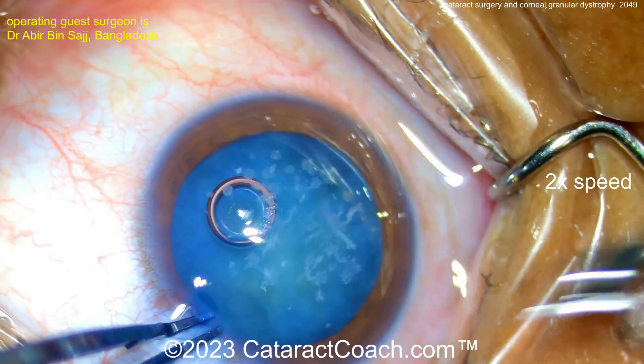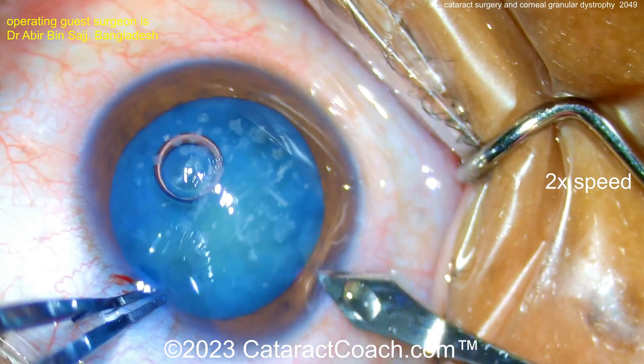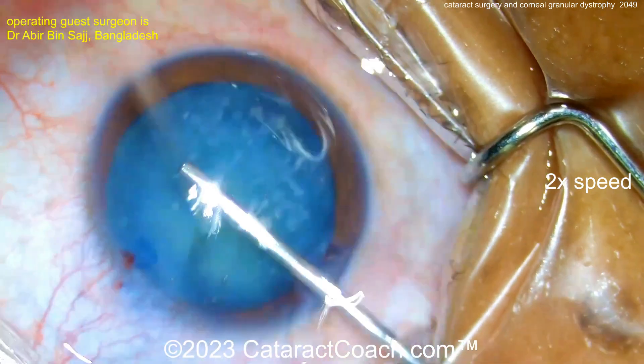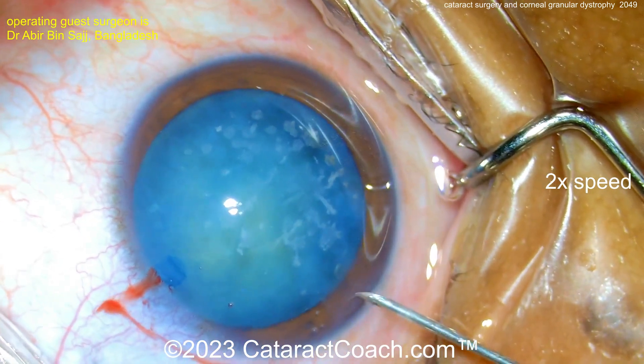So when the patient says, 'In the last few years, my vision has really gotten very poor' — well, look at this eye. It's not from the granular dystrophy; it's from the cataract. That's a pretty opaque cataract. So I agree with our surgeon here: fix the cataract first, and that's going to be sufficient.